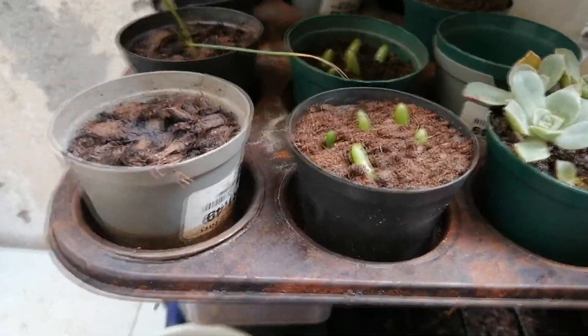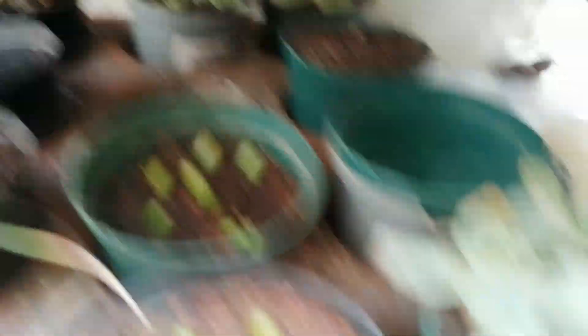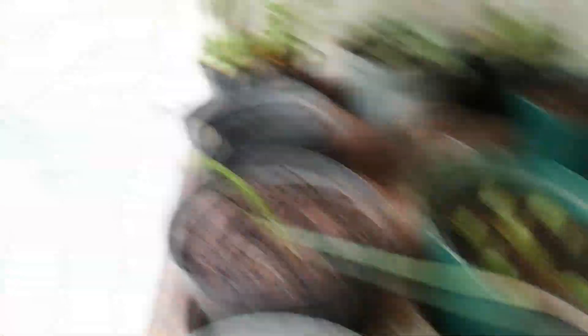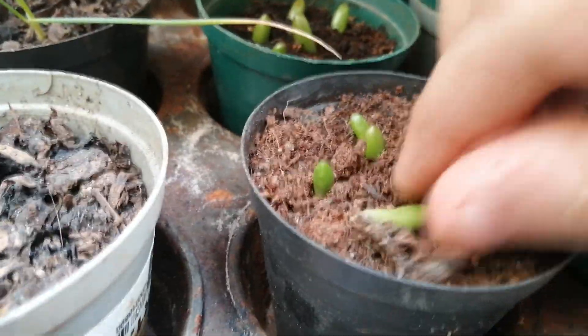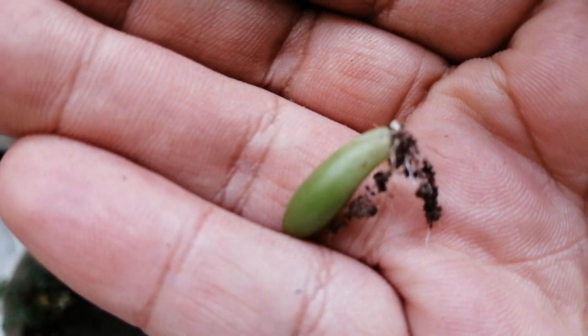I put the succulents into soil so they can get roots, same with these. This plant is the same as this one and this one — this is the mother plant. These ones fell off, and I just put them in soil to see what happens. Some of them are already growing roots — you can see the roots there.